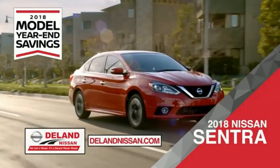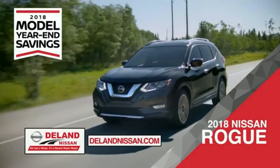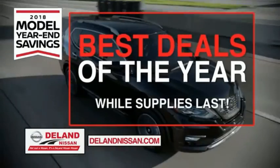Save on the 2018 Nissan Sentra — impressively styled and crafted just for you. Or the family-friendly SUV crossover, the 2018 Nissan Rogue or Rogue Sport. Or work smart and play hard in the 2018 Nissan Frontier Truck. Save big on all 2018 models before the end of the year.